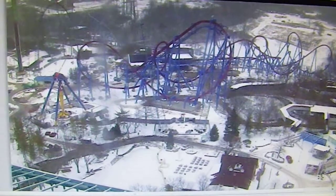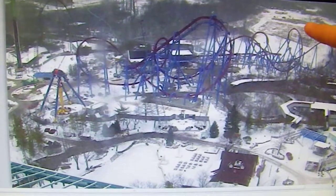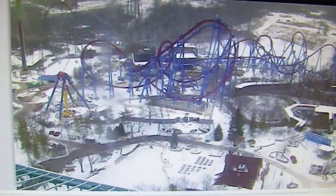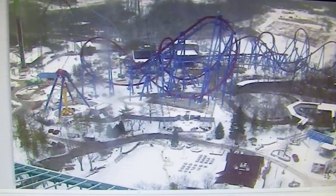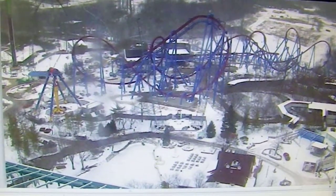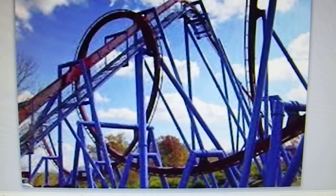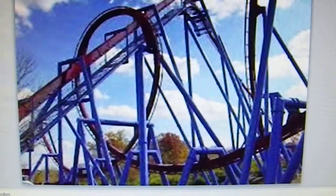All the track has been completed. It has reached its 167 feet tall. It has done all the inversions, including the batwing element you see there. It has done the final roll and the final track into the station. Theme Park Review or Coaster Crew had posted a video of them installing the final piece of track, if you guys want to see that. So it's pretty neat that they've finally got this coaster underway, and now they're just putting in the chain lift for this ride.